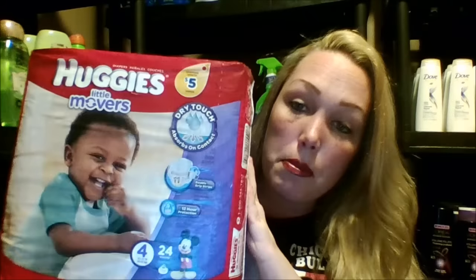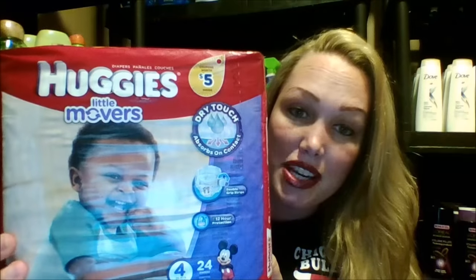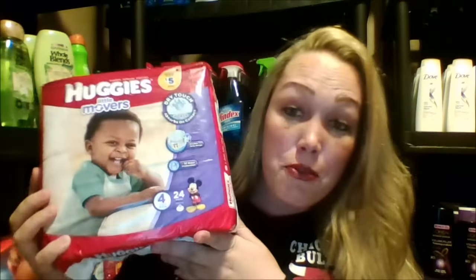Here we have the Huggies Jumbo Little Movers. It's important when you're buying diapers to look at the actual type of diapers — some of them are swaddlers or cruisers. On this pack of diapers, as you see here, there are $5 in coupons. That's awesome. There were ones that didn't have coupons and ones that did have coupons, so make sure you get the ones with coupons. That's with anything you do shopping — make sure you're looking for bonuses and coupons, anything like that you can get.